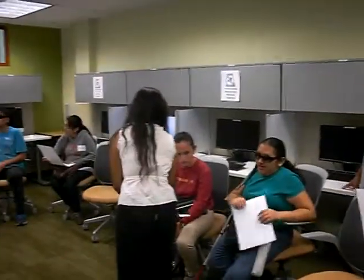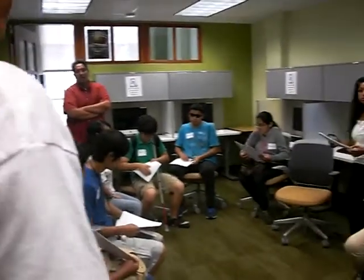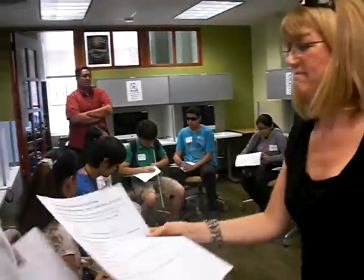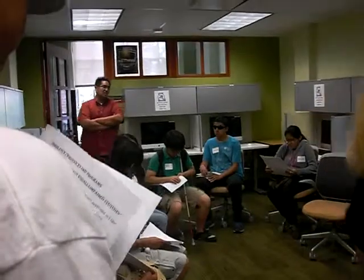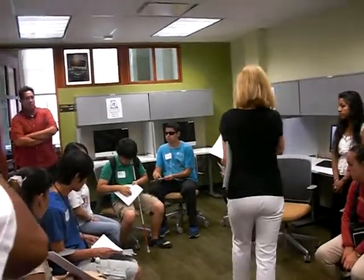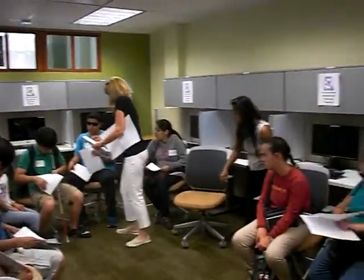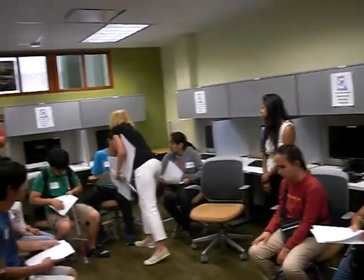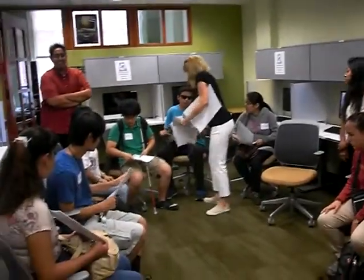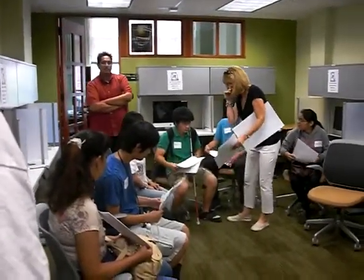Previously they were using ZoomText Reader — a screen magnifier and screen reader — but nothing as robust as JAWS. Now JAWS is installed on all the PCs, and VoiceOver is enabled on all the Macs, so that is an option here in this lab. It's not available on all the other labs on campus yet, but we are striving to make that happen.